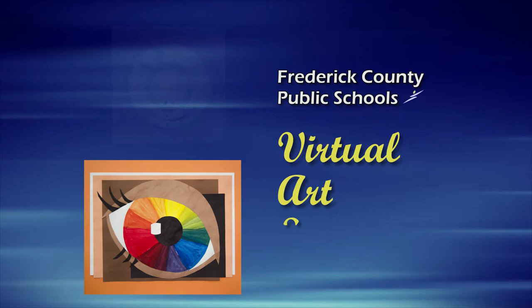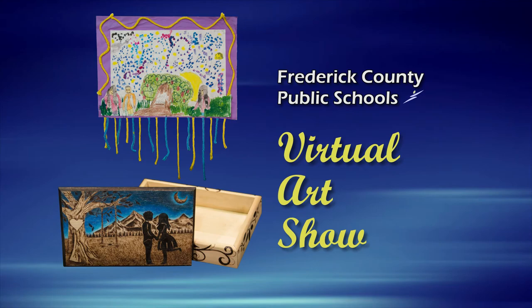Welcome to the Frederick County Public Schools Virtual Art Show. We hope you enjoy these creations by art students from each of Frederick County's elementary, middle, and high schools.